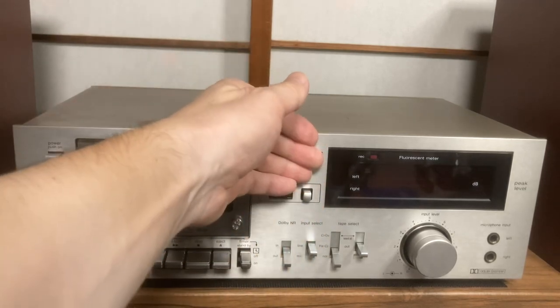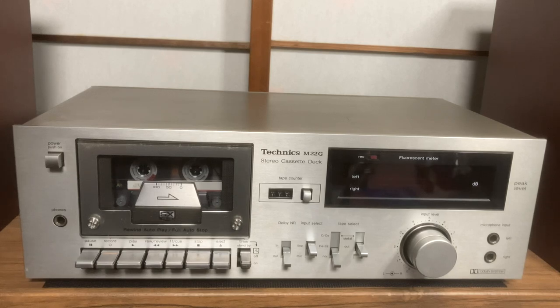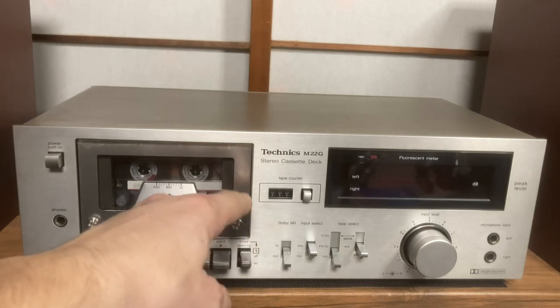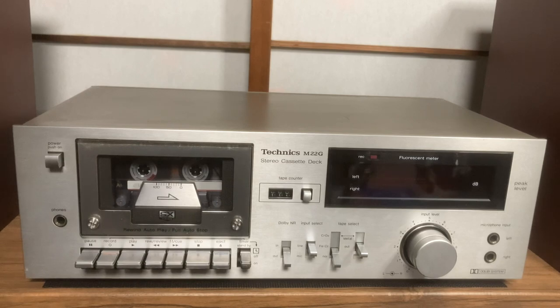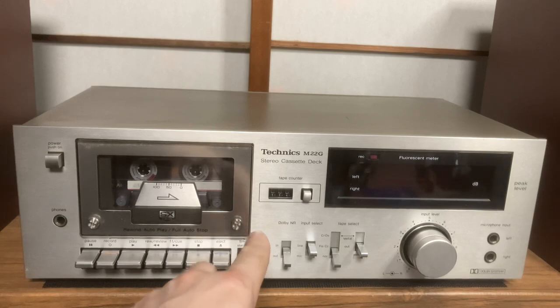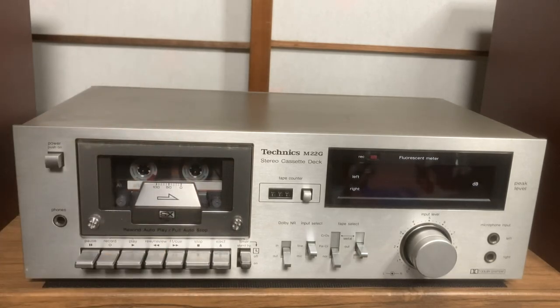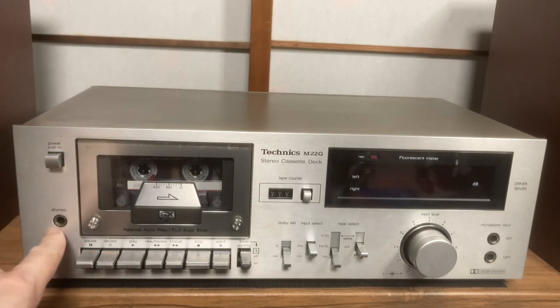Everything is very solid - it feels great. This brushed aluminium has been cleaned up very well by the shop staff and I'll show you some close-ups of the other surfaces shortly. One point to note is this timer function here - this usually works in conjunction with another device, an external device. Technics used to make timer devices, as did all the other major manufacturers in Japan. As far as I'm aware, it only works with an external timer device so it won't work with the deck as it is.